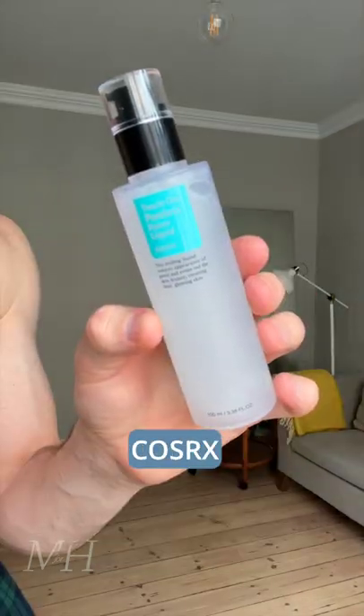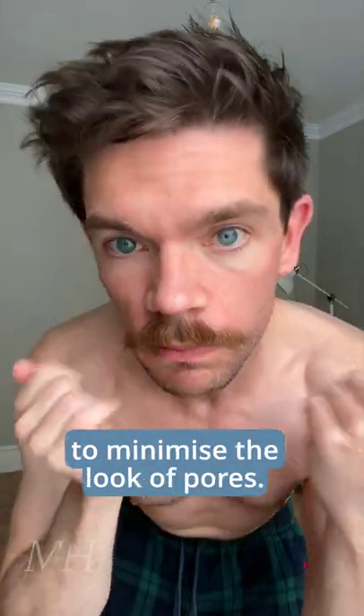We've got 20 minutes to get ready to film Street Style in Copenhagen. Toner, then Cosrx 2-in-1 Poreless Power Liquid to minimise the pores.